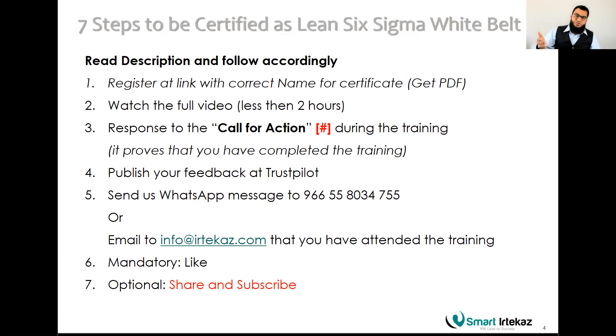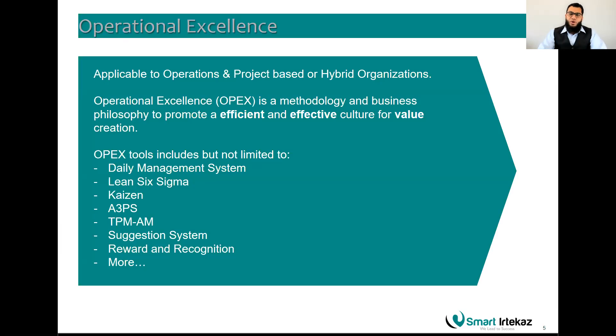If you complete the session, there has to be value in it, and we highly recommend you share it with your colleagues and friends so they can become white belt certified as well. Subscribe to our channel for further valuable information and videos. Let's carry on with operational excellence — what is operational excellence?